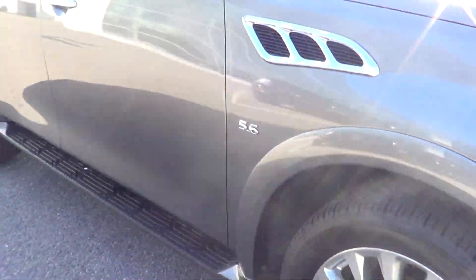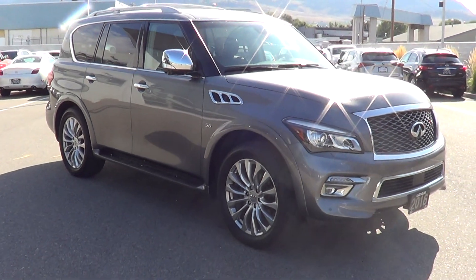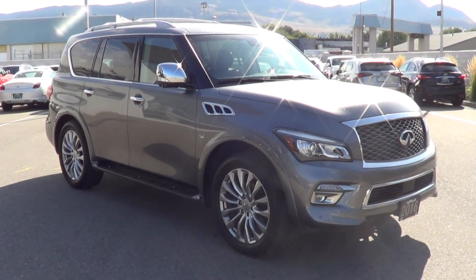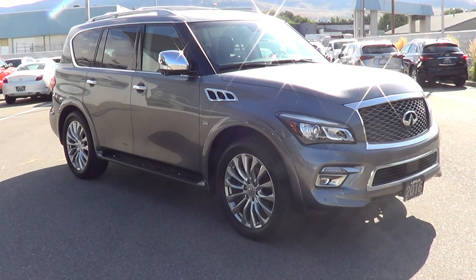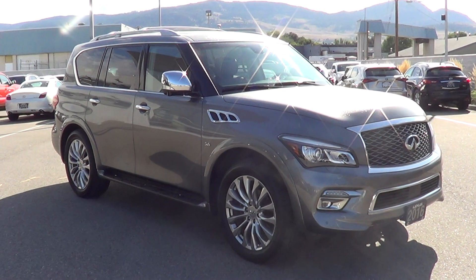Andrew, thanks so much for taking the time to view this video. I hope it put some reassurance in your mind about the cosmetic condition of the car — it drives beautifully as well. Thanks again, looking forward to hearing from you. Bye for now.